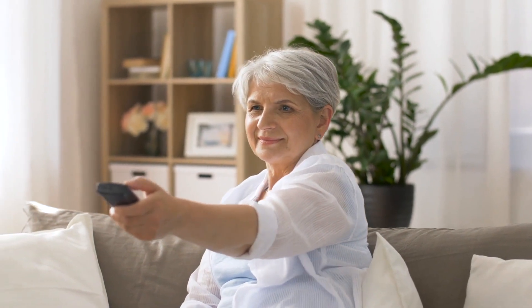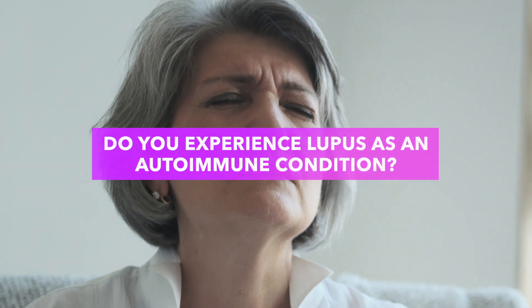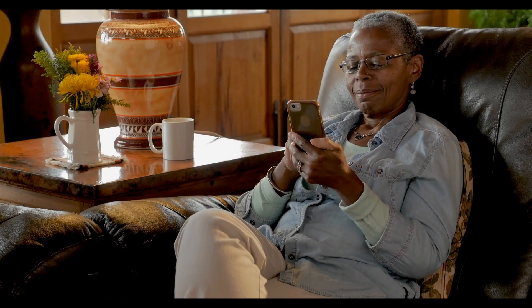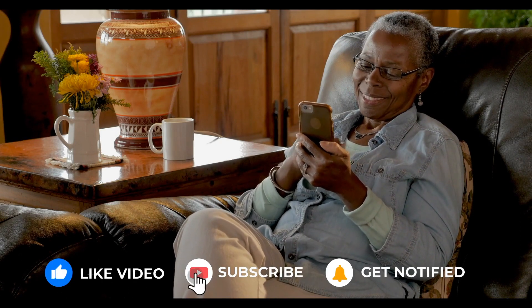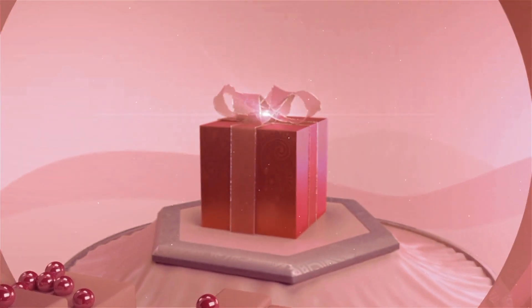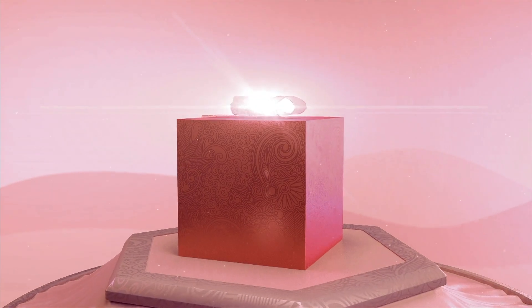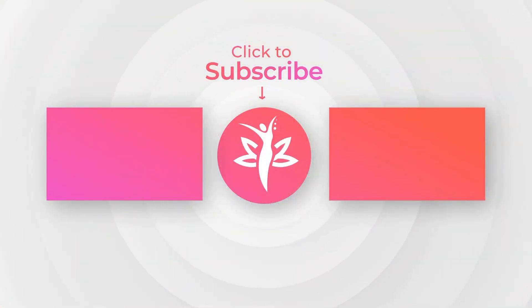That concludes today's video. We hope this video helped you understand the various factors that contribute to the progression of lupus and how you can support yourself with this condition. Do you experience lupus as an autoimmune condition or know of anyone else who does? Share your experience with our community in the comments and remember to like this video, subscribe and hit the alert bell to stay up to date with us. Plus, don't forget to download your free gift — 25 energy-boosting superfoods for women — by clicking the link in the description below. Have a healthy and joyful day!